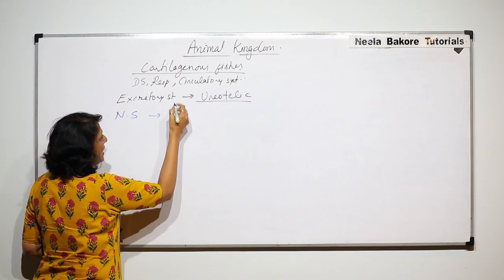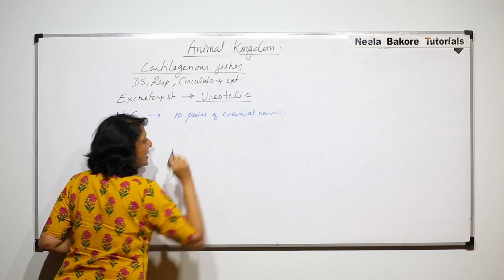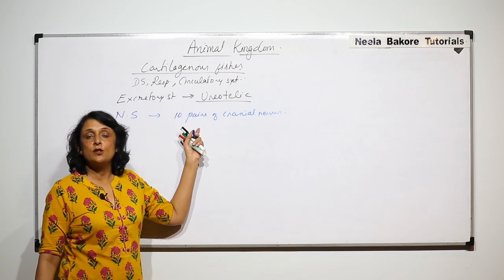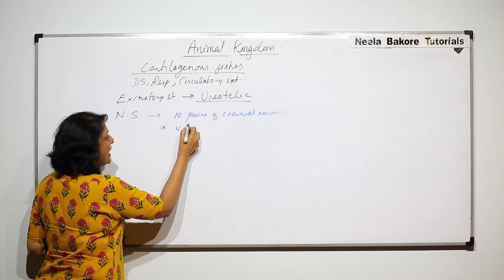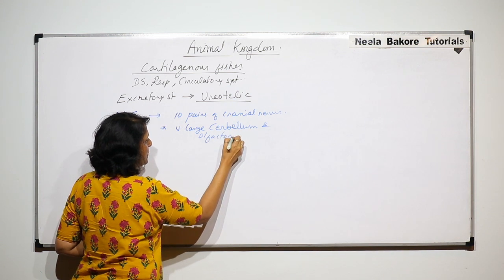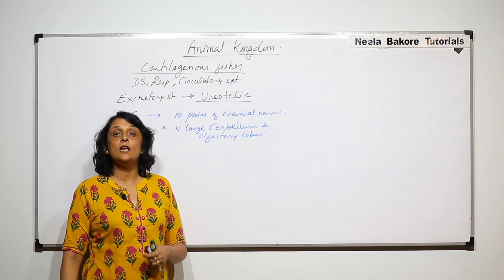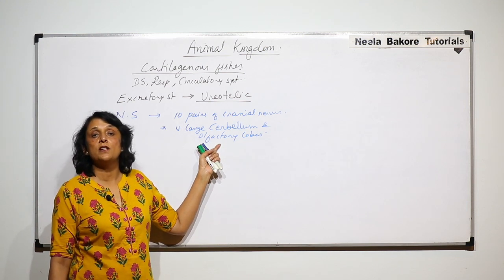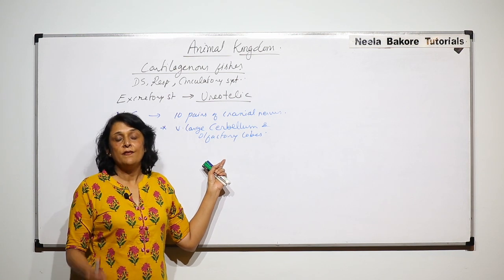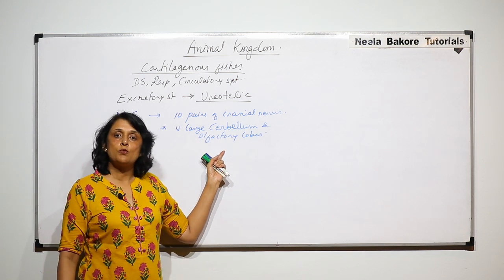The next system is the nervous system. Cartilaginous fishes have 10 pairs of cranial nerves — this is a comparative point between fishes, amphibians, reptiles, birds, and mammals. They also have a very large cerebellum and olfactory lobes. The cerebellum is responsible for balancing and equilibrium, while the olfactory lobes are responsible for the sense of smell. The large size of these structures indicates that these fishes depend heavily on their sense of smell and that balancing their body while swimming is very important.